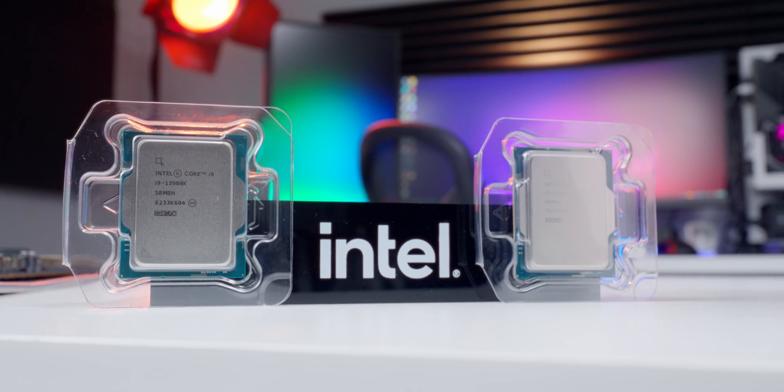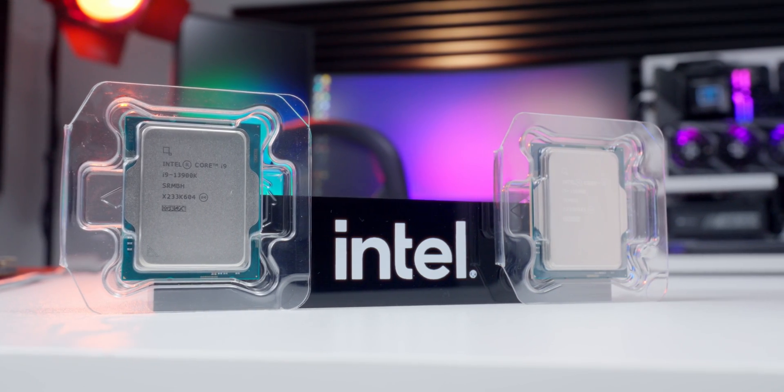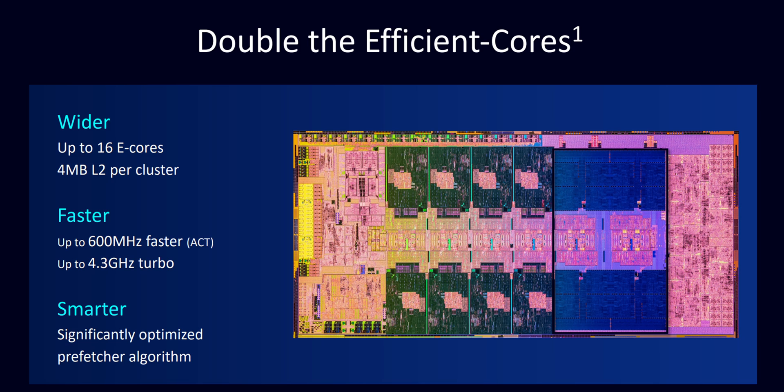13th gen Intel Core processors are basically an expanded version of the performance hybrid design that we first saw with the 12th gen products, where you have a mix of P-Cores and E-Cores optimized for single and multi-threaded workloads, all working together. Plus this generation brings a whole bunch of other new improvements as well, like bigger cache sizes, improved P-Cores, higher clock speeds, and my personal favorite — more E-Cores.